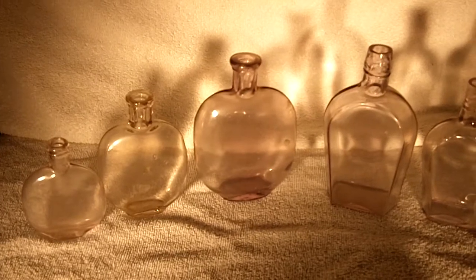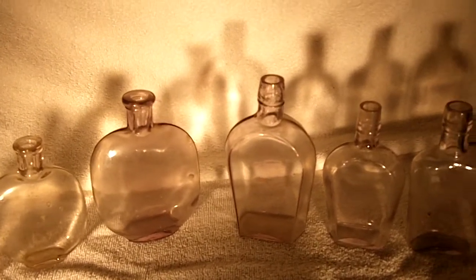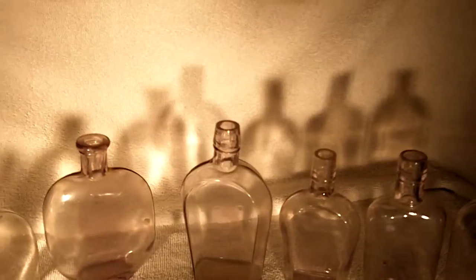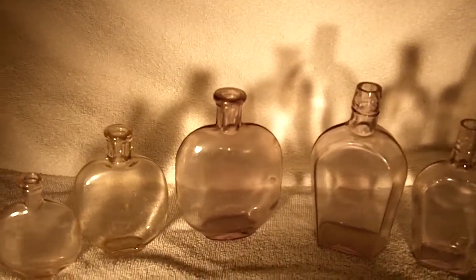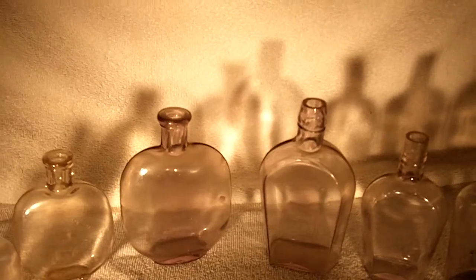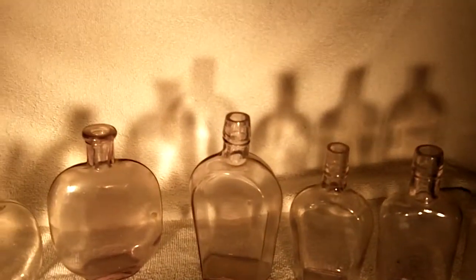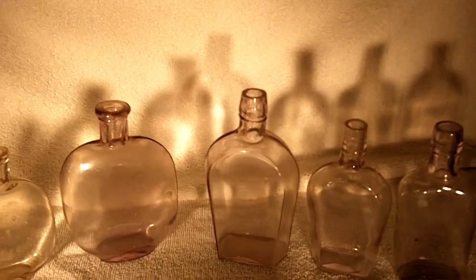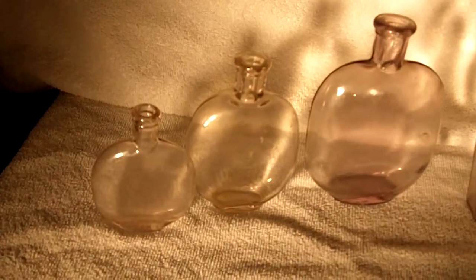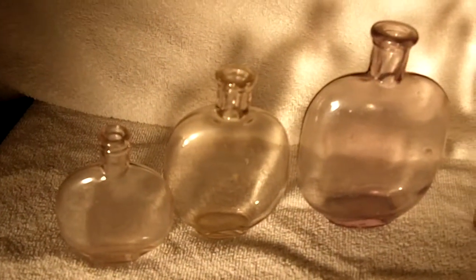I've got some clean bottles I bought from a nice gentleman in an old antique shop. He had them in the windows up there, sitting there getting sun colored, and I just couldn't resist. I bought, I think it was five of them — that's the ones from this side over to the large pumpkin seed there. The others I picked up just along the way. Makes for a nice little set right there.